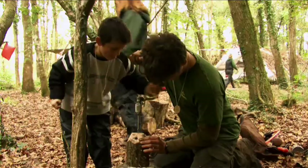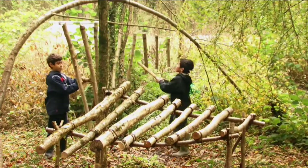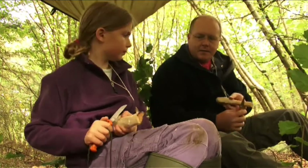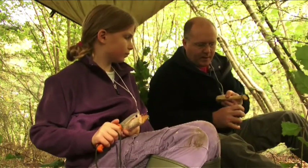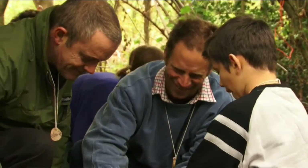We want to get people into the outdoors. We want people to understand the place that's on their doorstep. What we're seeing here is families connecting better with each other because they're connecting with their landscape and being buffered by the softness of the woods.